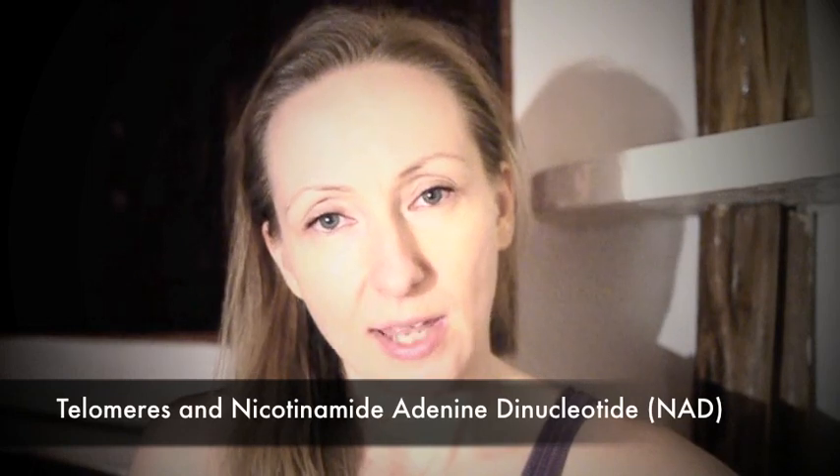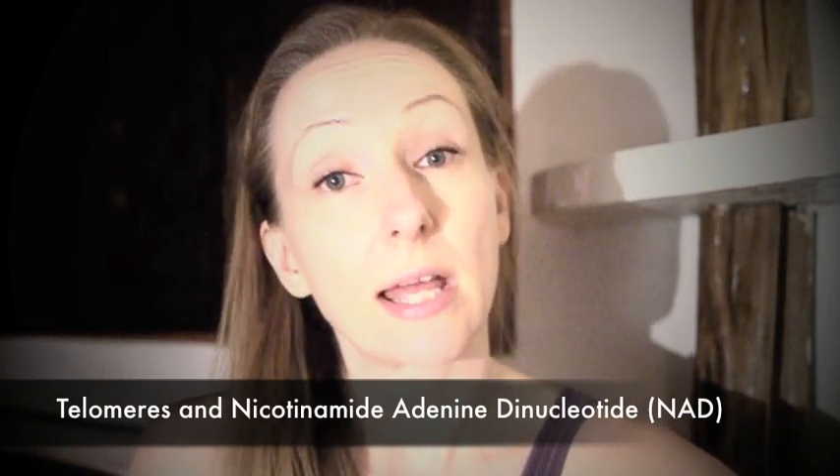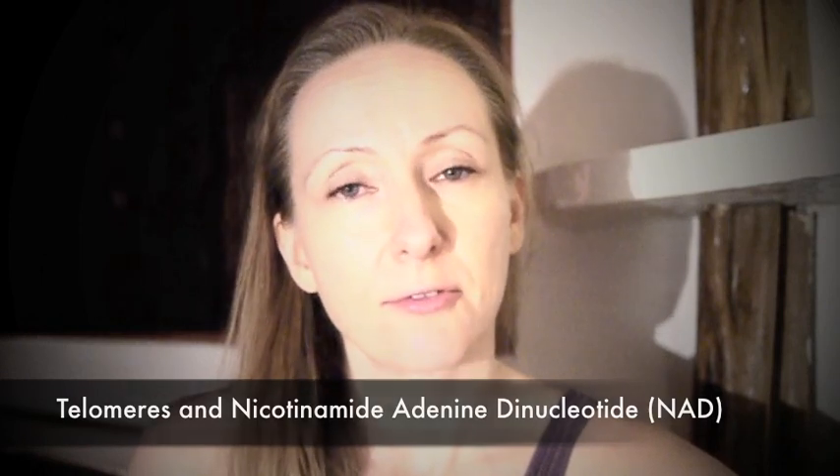Hi guys. So this is a short video to talk to you a little bit about telomeres and NAD. We've been talking about anti-aging and I feel it's important to understand the connection between NAD and telomeres as well.